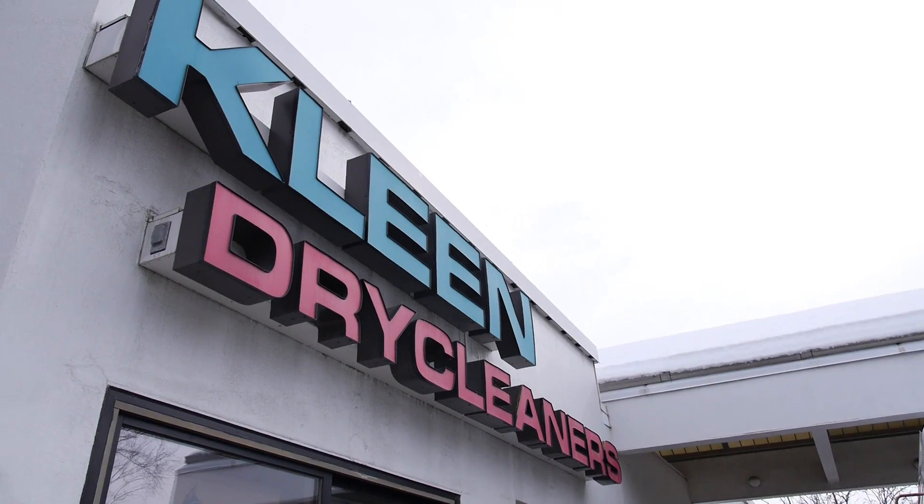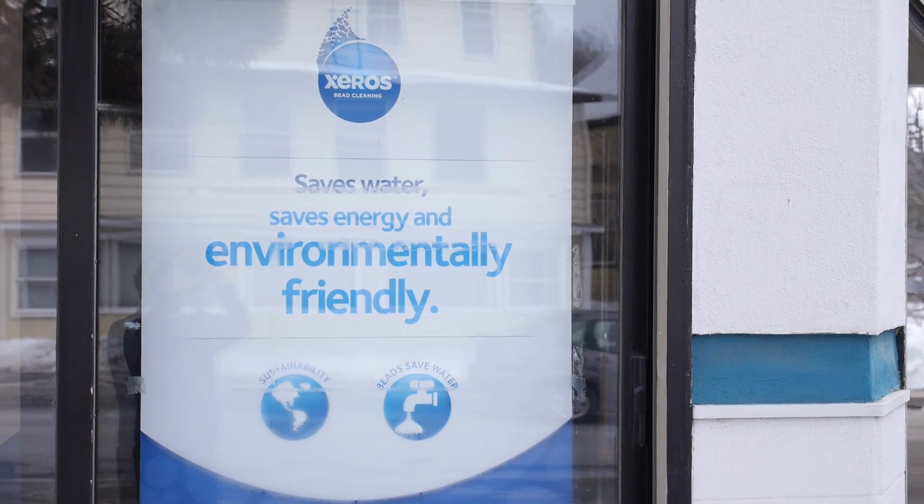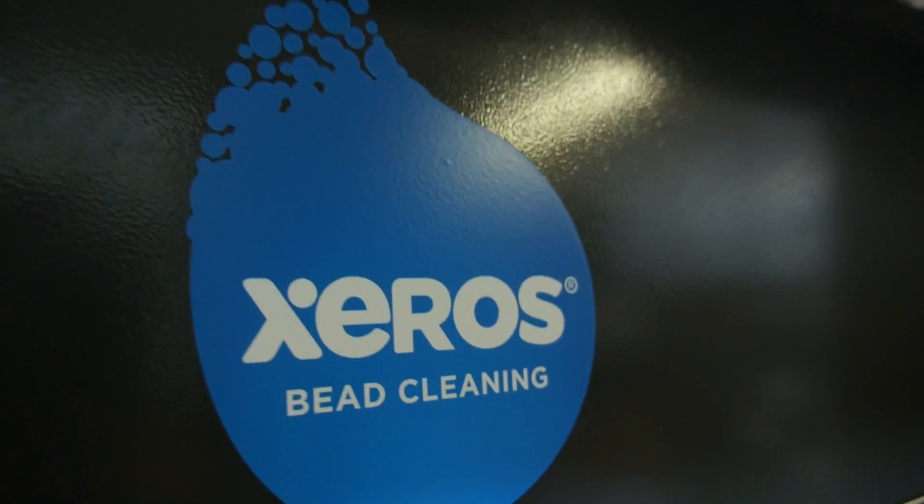I'm standing in front of a dry cleaners in Lebanon, New Hampshire, and if you wonder why, it's because this dry cleaner is one of the first places in the country to debut an entirely new washing technology. It's from a company called Xeros, and it relies on beads.